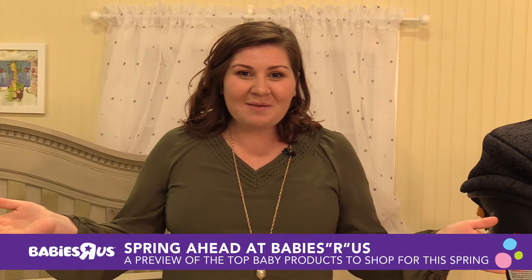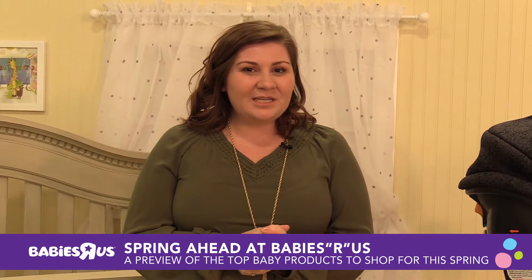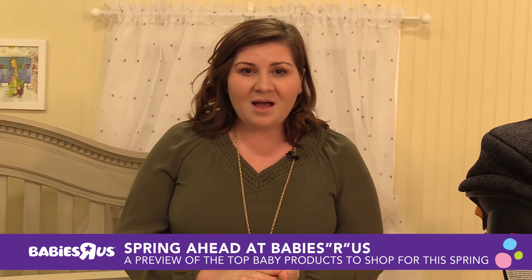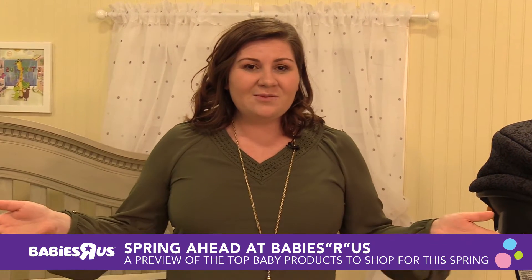Hey everyone, I'm Jessica, a spokes mom here at Babies R Us. I want to tell you about some really cool things that you're going to see in our store this spring. Whether you're an expectant mom or maybe you're a gift giver, here are some really awesome things.